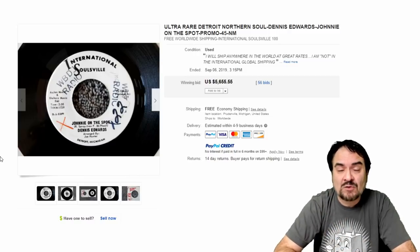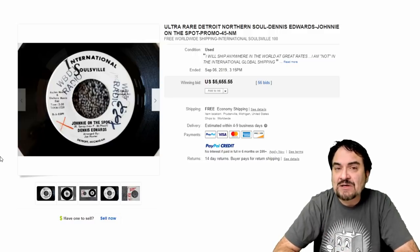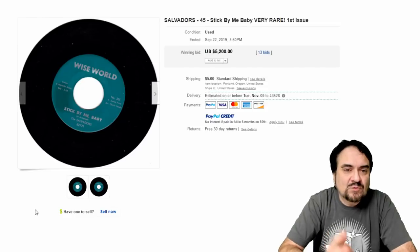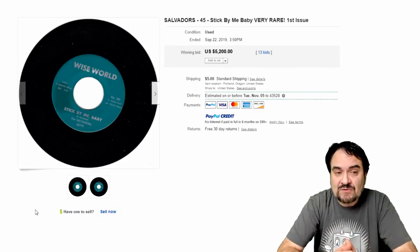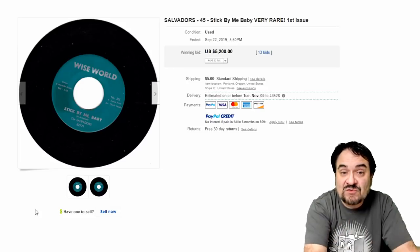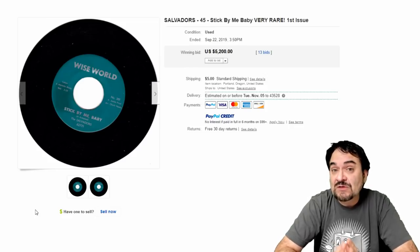This is something I usually pay a dollar or less for when I'm buying records. In many cases I can pay pennies when I buy them in huge bulk — 5,000 or 10,000 45 records. Next one here is the Salvadors on a Wise World label. This is 'Stick By Me Baby.' This is a first issue — there are other issues of this. When you're talking about a record by the Salvadors, it has to be on the specific Wise World label. There could even be a reproduction of this very same disc, so as I said, there is a huge learning curve.